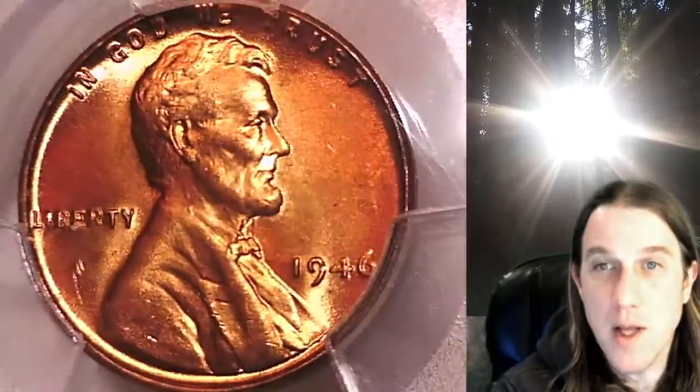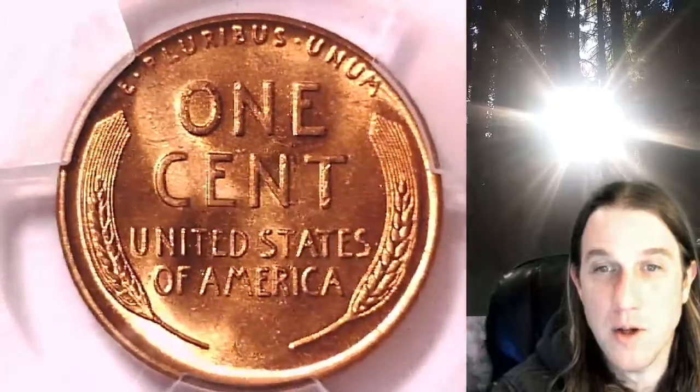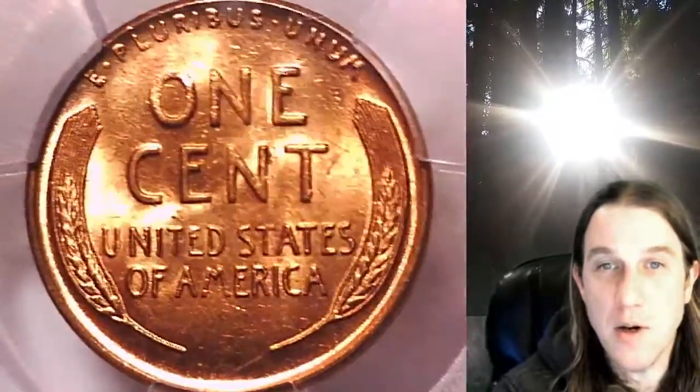This coin is going to go up for sale on my eBay store. You can find it by following the link I put in the description below the video — it'll take you to this exact coin on eBay. Once there, you can also find over 4,000 PCGS graded coins for sale.